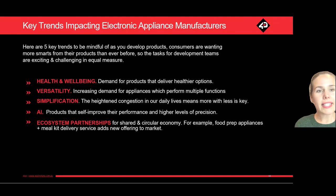Before we get into a couple of case studies, I want to take you through a couple of key trends impacting the electronic appliance market. There is an increasing demand for products that deliver healthier options. As you go out to compete within the market, bear in mind that if you can market your appliance as delivering healthier outcomes, the market is wanting to pay for those and is willing to.